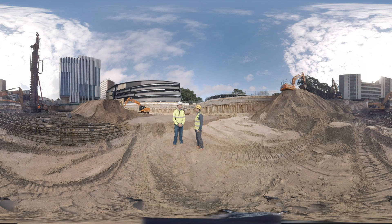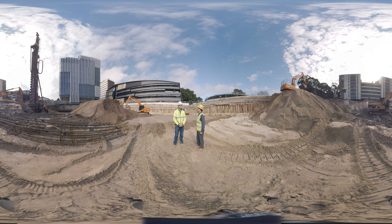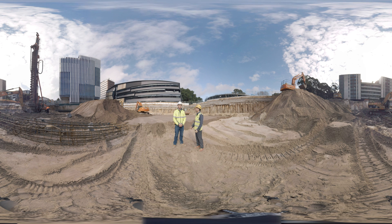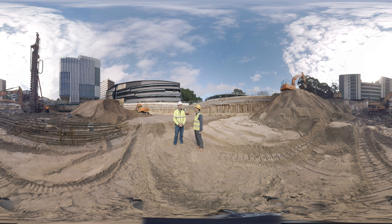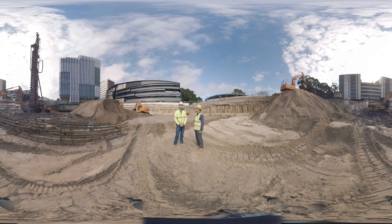My name is Samad Seposkozara. I teach industrial and infrastructure construction. Thank you Rob for being here and giving us first-hand information about the piling process. Can you introduce yourself? My name is Rob Lee. I am the senior site supervisor on site.